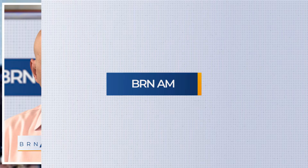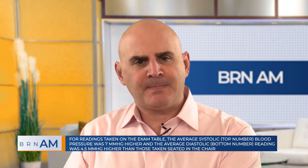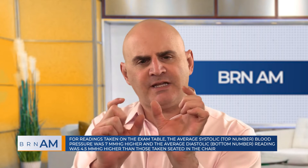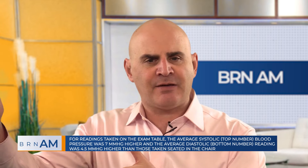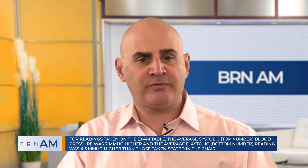Welcome back. We're joined this morning by Dr. Bruce Alpert. Dr. Alpert, thanks so much for staying with us — really appreciate you hanging around for segment two this morning. Let's talk a little bit about the study: how was it performed, and what was the actual variance? If you sat on an exam table versus sitting with feet flat on the floor in the recommended position, what's the difference?